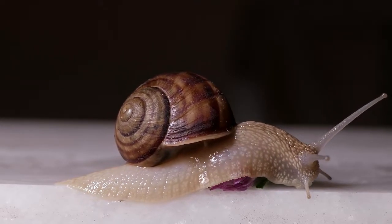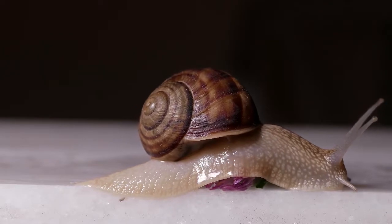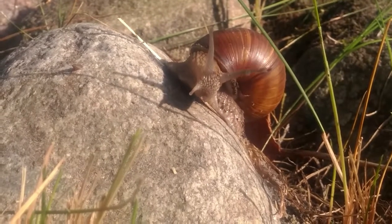Snails can absorb mineral nutrients through their foot by simply sitting on a rock. The head is attached to the foot. On the head there are 15mm stalks, and at the end of the stalks are the snail's eyes.